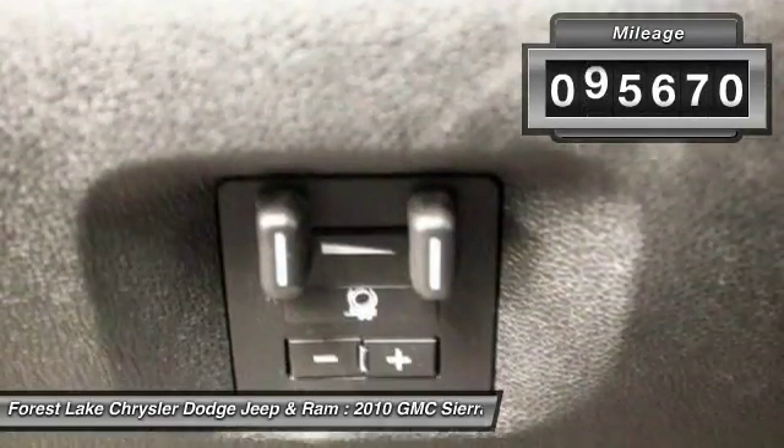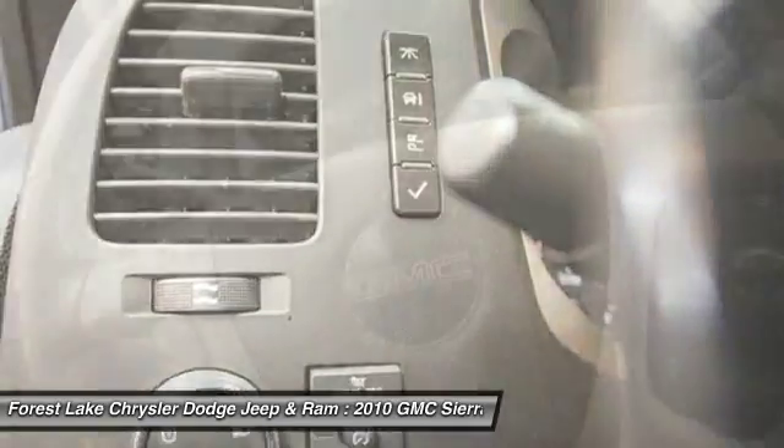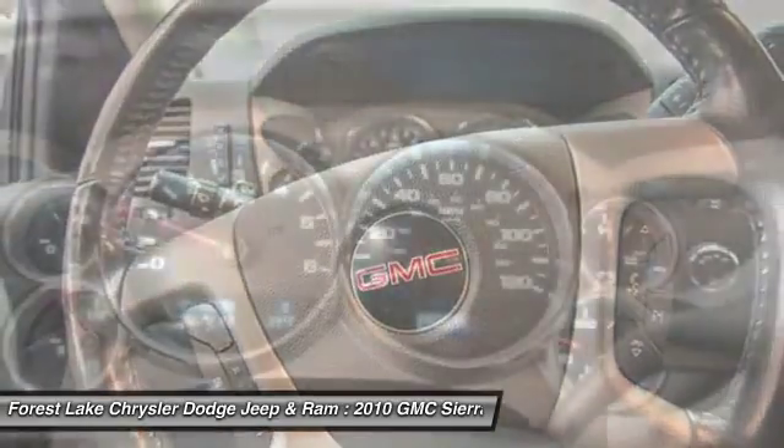This vehicle has less than 100,000 miles. Take this vehicle for a spin and see why so many shoppers are now proud owners.